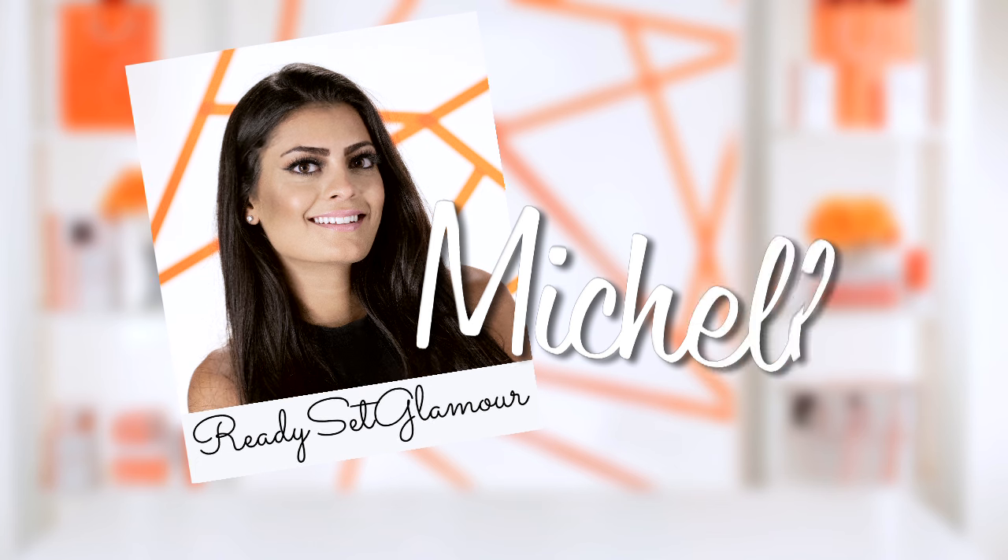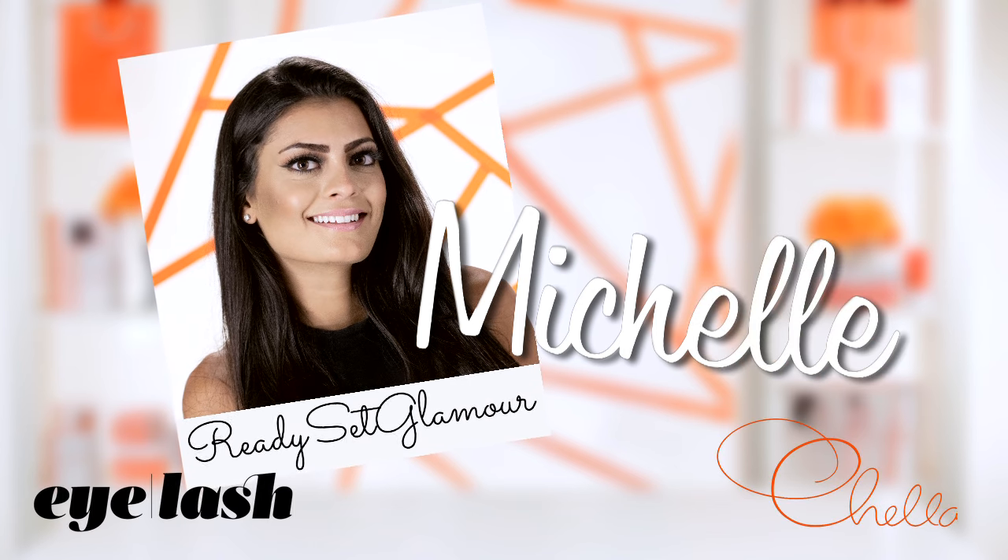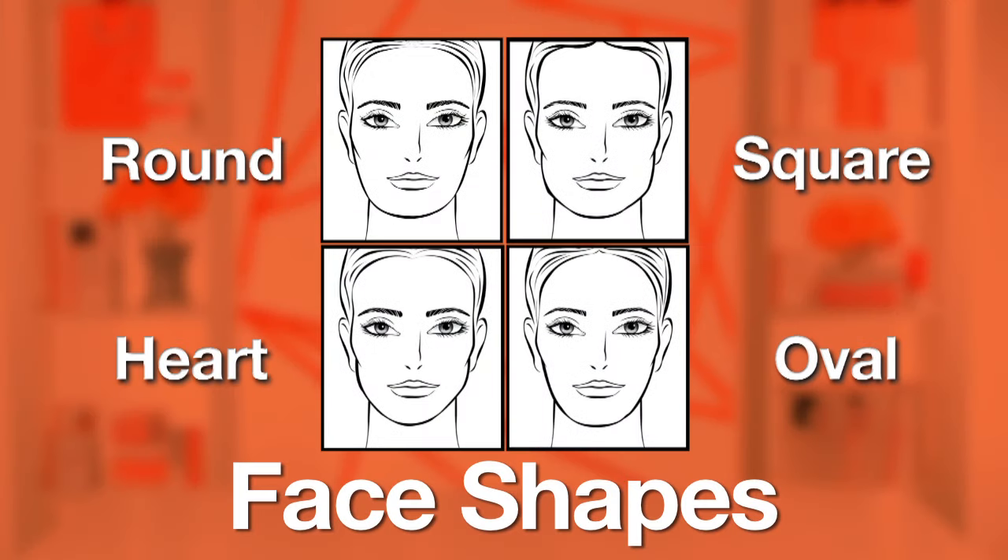Hi, I'm Michelle from the YouTube channel Ready, Set, Glamour. I'm here with Eyelash Magazine and Chella Eye & Brow products, and today we're going to be talking all about how you can figure out what your face shape is so that you can highlight and contour like a pro.